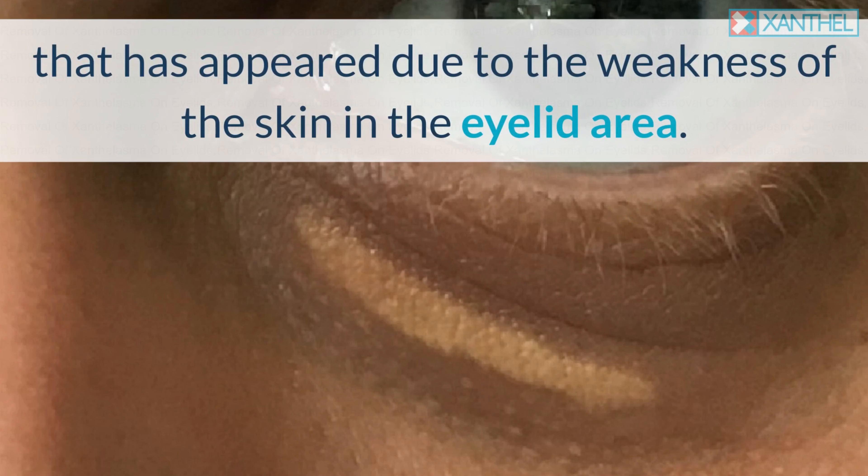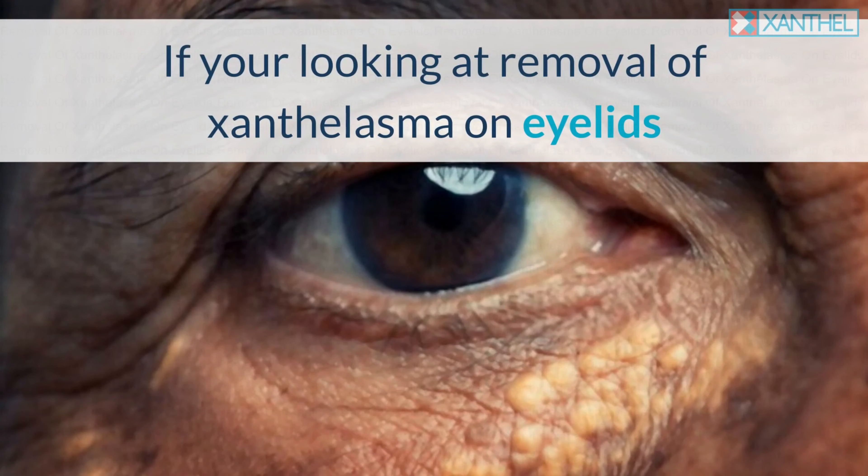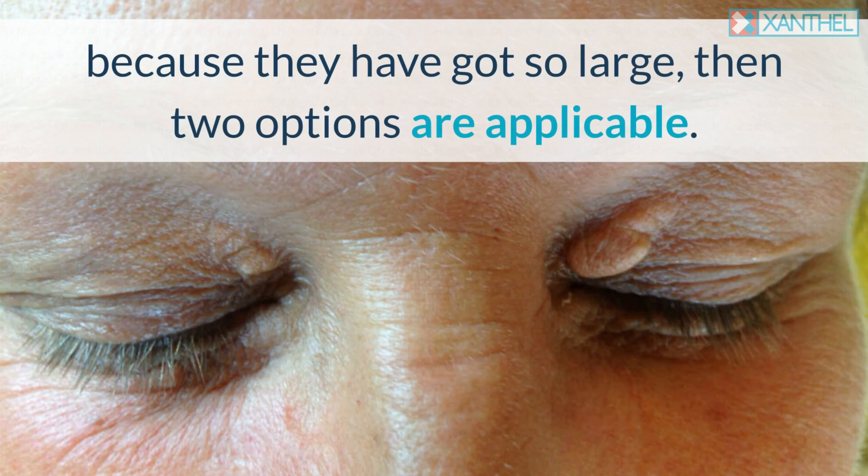It only becomes a complicated issue when it starts to get so large that there is deformity and an ongoing issue with it affecting the person's vision. If you're looking at removal of Xanthalasma on eyelids because they have got so large, then two options are applicable.